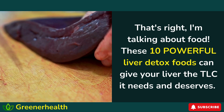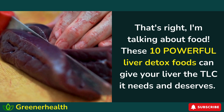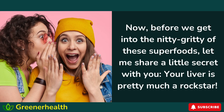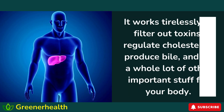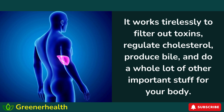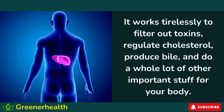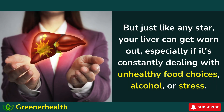These 10 powerful liver detox foods can give your liver the TLC it needs and deserves. Before we get into the nitty-gritty of these superfoods, let me share a little secret with you. Your liver is pretty much a rock star. It works tirelessly to filter out toxins, regulate cholesterol, produce bile, and do a whole lot of other important stuff for your body. But just like any star, your liver can get worn out, especially if it's constantly dealing with unhealthy food choices, alcohol, or stress.